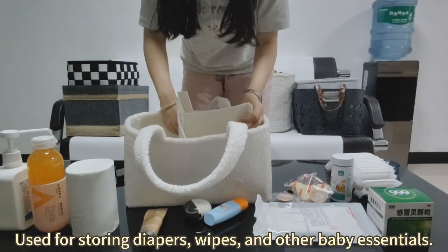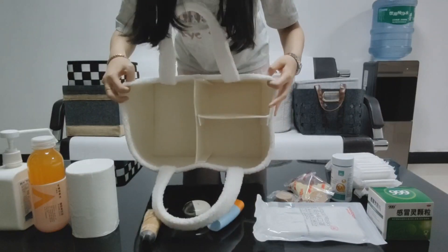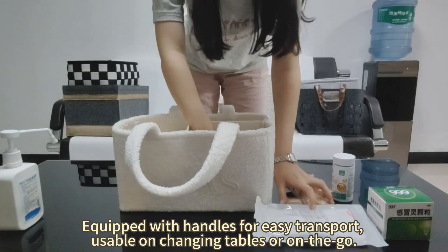Used for storing diapers, wipes, and other baby essentials. Equipped with handles for easy transport, usable on changing tables or on the door.